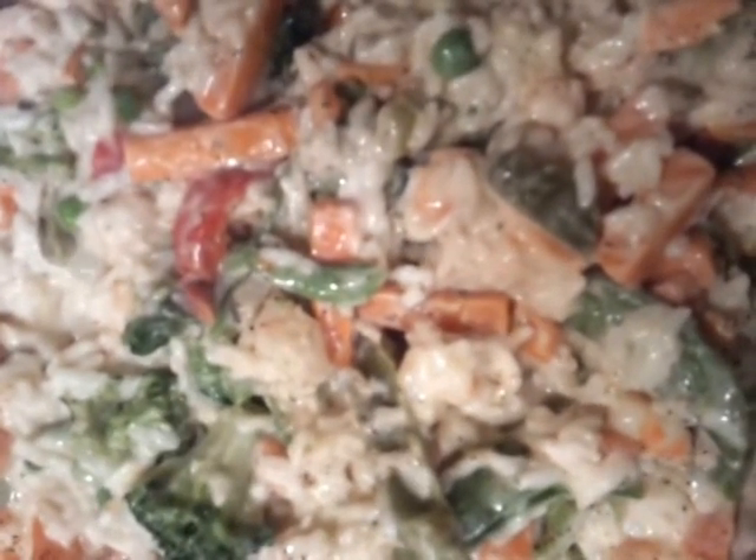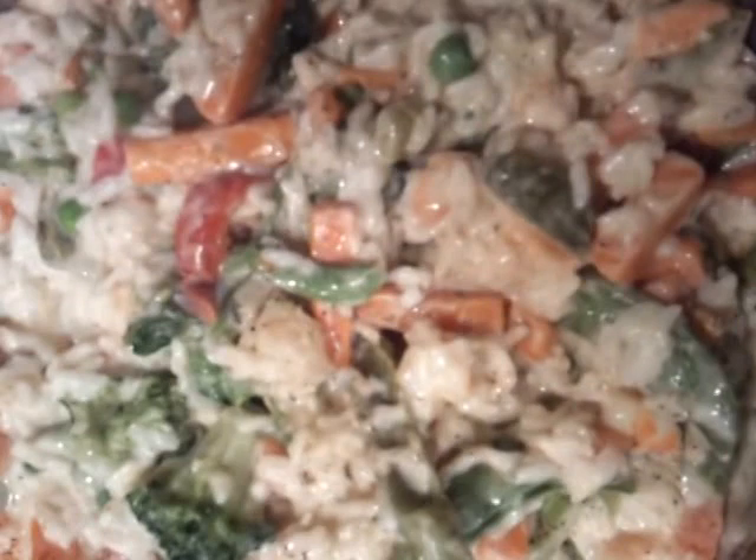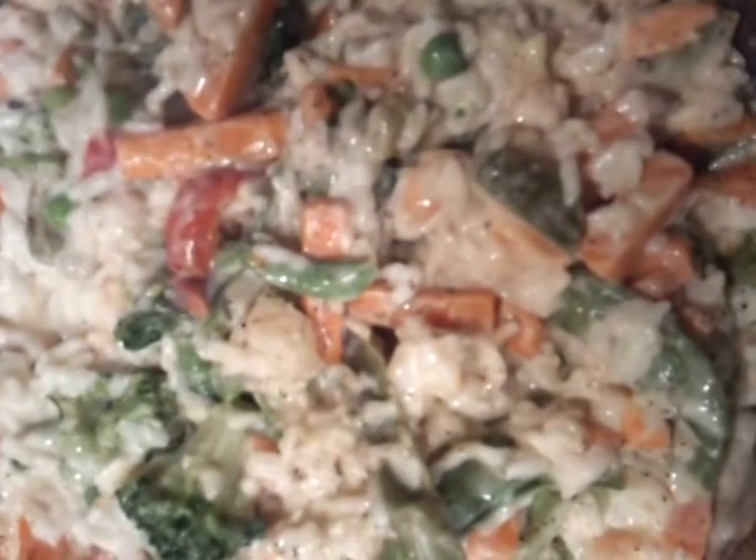Hey Diva Dolls! I'm coming in really quickly to share this meal that I just put together. It's still simmering. I wasn't sure what we were going to eat today — I'm just so tired of the same thing. So I said I'm just going to go all out and eat a little bit of what I want, and today is going to be about portion control.